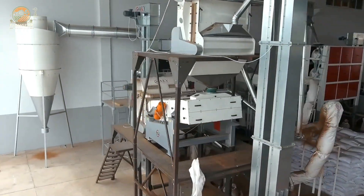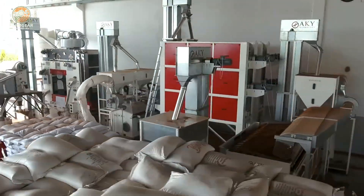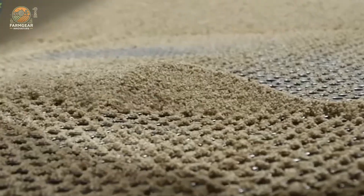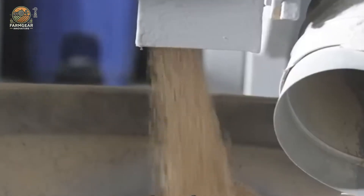Once harvested, the seeds are carefully packed in breathable bags to protect them from moisture, which can affect their quality. They're transported to processing plants, where the first step is cleaning. Vibrating screening machines help remove impurities like soil and stones, leaving just the pure sesame seeds.